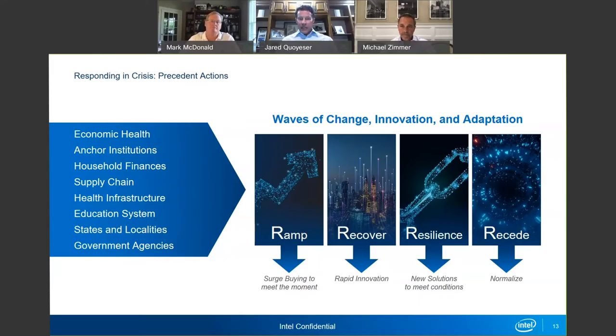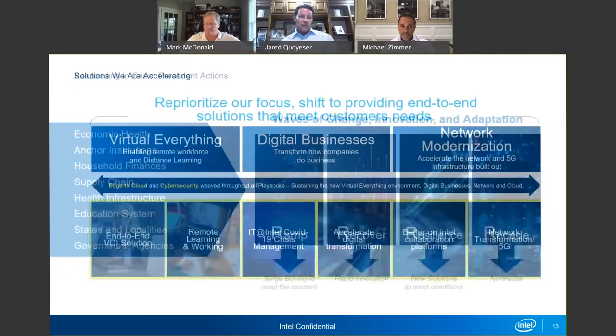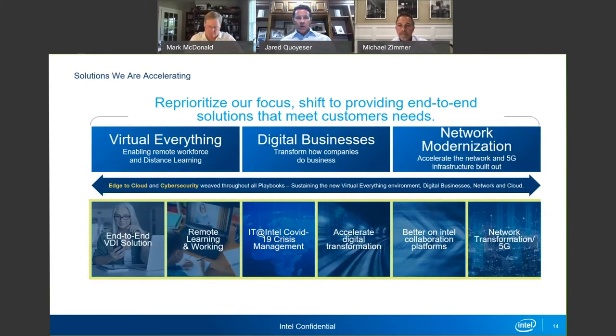We're leaning in. Where Intel is making changes — working with our end user accounts, working with partners like CompuCom — what do we need to put in place? What are the solution areas we need to invest in to help accelerate so organizations can address continuity and move it forward? From an Intel perspective, we have pivoted our resources to dedicate towards this so we can enable our end user customers and partners to address it.